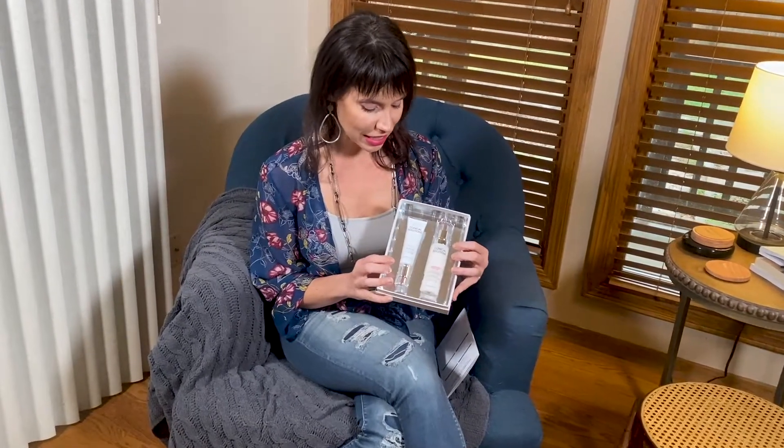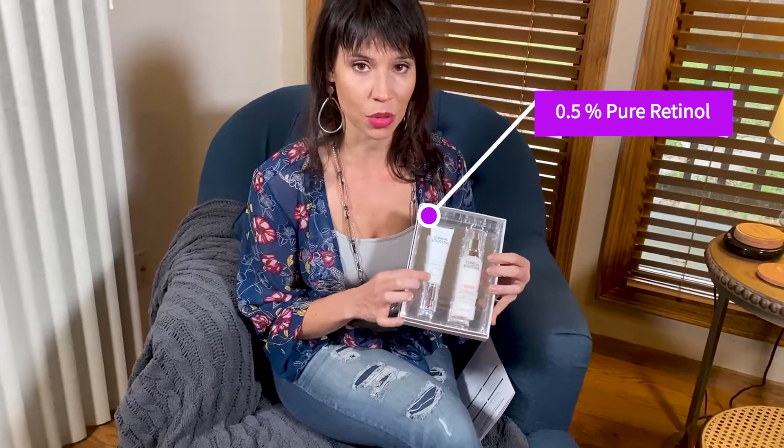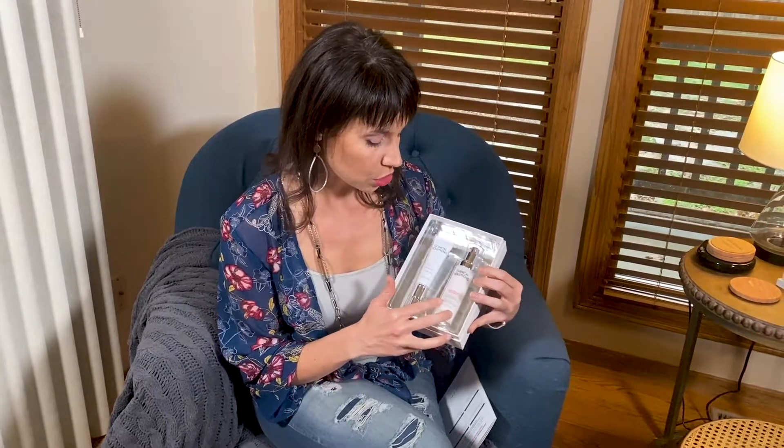What it is, is pure retinol — 0.5% pure retinol. And then there's a calming milk, a calm and restore facial milk. This is a set that she purchased together. Mary Kay has created a retinization process so your skin can get adjusted to using the pure retinol.